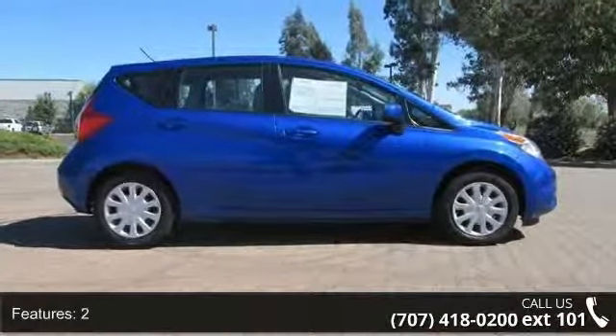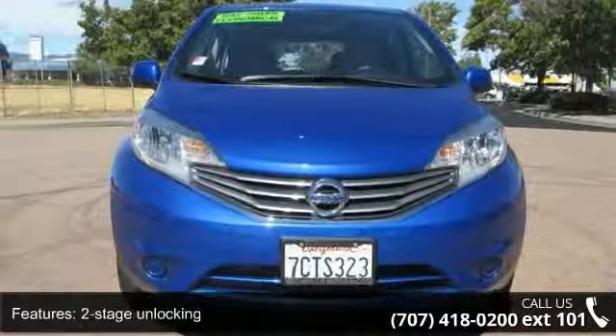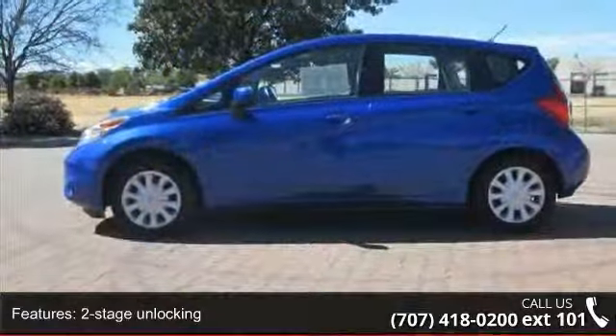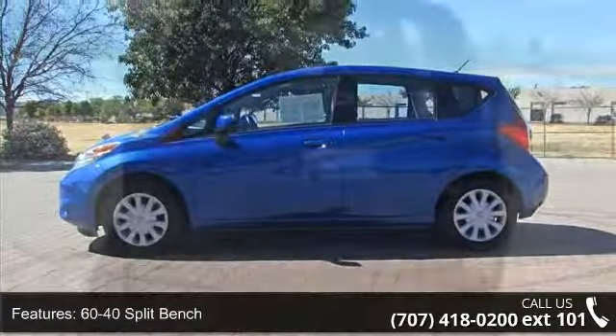Enjoy these notable features: 2-stage unlocking, 60-40 split bench, ABS brakes, 4-wheel active grille shutters, and adjustable rear headrests.